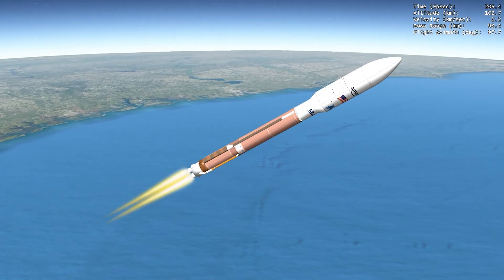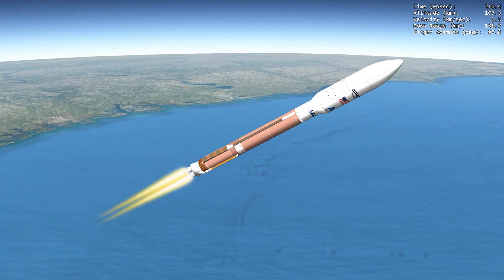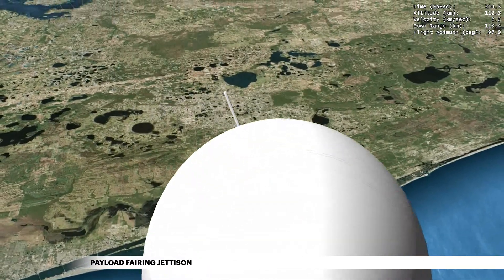At approximately three and a half minutes, the mighty Atlas crosses the Karman line and enters space. Once the rocket has climbed above Earth's atmosphere, the payload fairing is jettisoned.